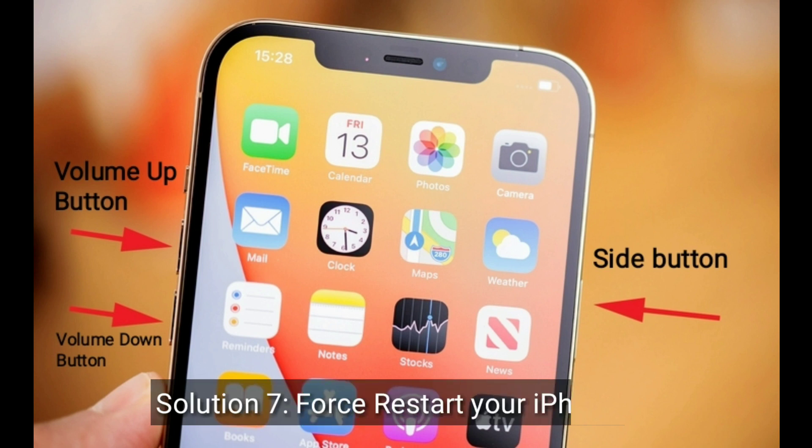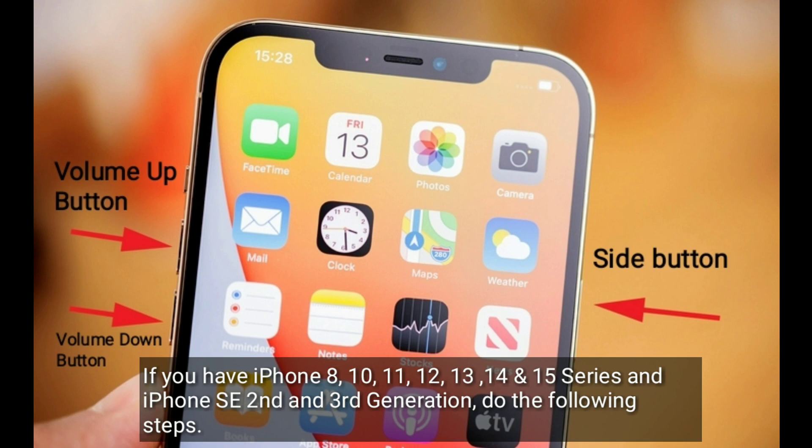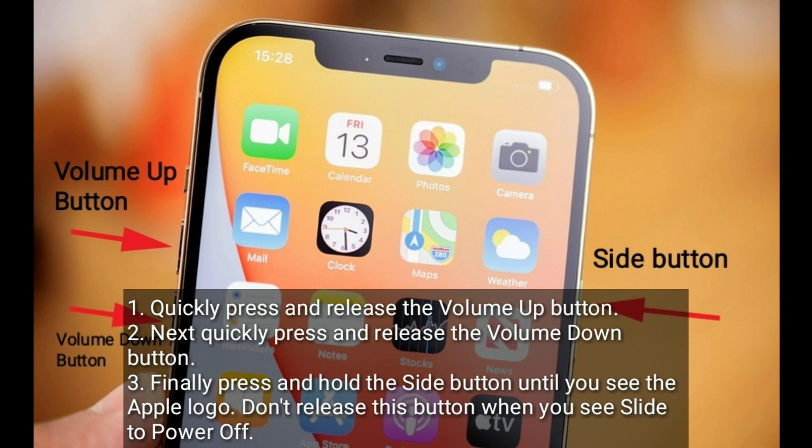Solution 7 is to force restart your iPhone. If you have an iPhone 8, 10, 11, 12, 13, 14, or 15 series, or iPhone SE 2nd or 3rd generation, do the following steps: quickly press and release the volume up button, then quickly press and release the volume down button. Finally, press and hold the side button until you see the Apple logo. Don't release the button when you see the slide to power off.